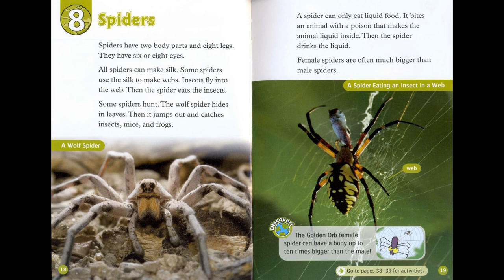Female spiders are often much bigger than male spiders. Discover! The golden orb female spider can have a body up to 10 times bigger than the male.